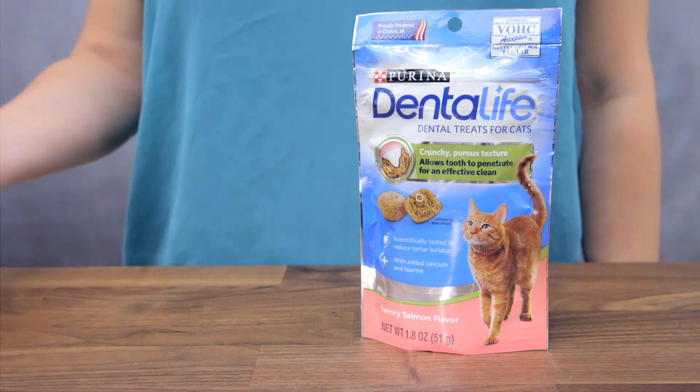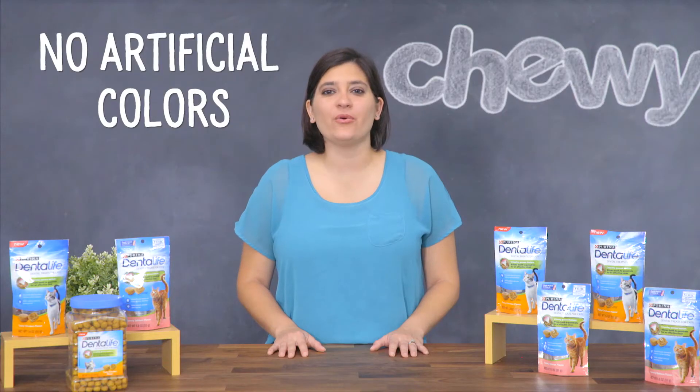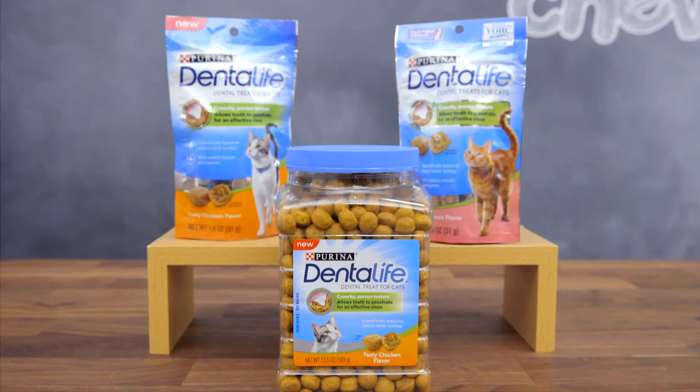Dentalife's treats are produced in Dunkirk, New York, where they can closely monitor quality and safety. They contain no artificial colors or flavors. So give your kitty something to smile about with Dentalife. I'm Janelli from Chewy. See you next time. Bye.